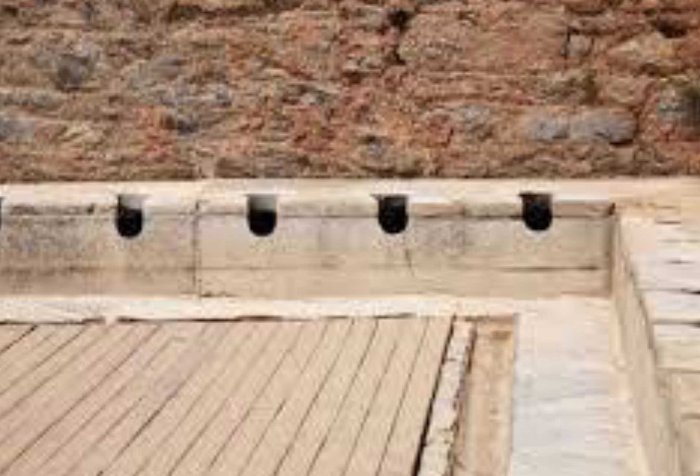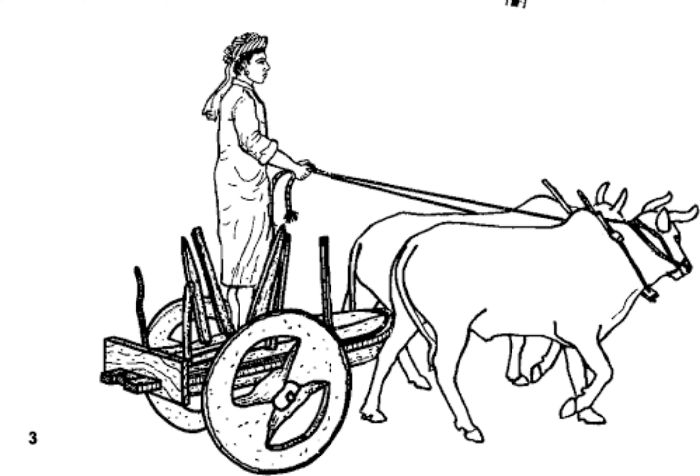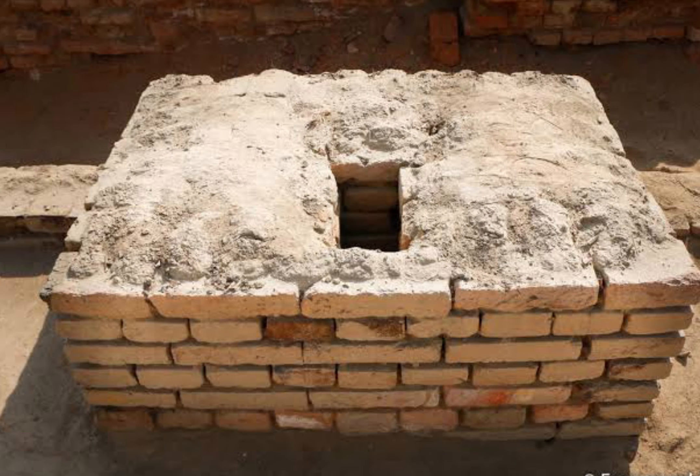The efficient system of the Harappans of Dholavira, developed for conservation, harvesting, and storage of water, speaks eloquently about their advanced hydraulic engineering. According to R.S. Bisht, Joint Director General (Retired) of the Archaeological Survey of India, one of the unique features of Dholavira is the sophisticated water conservation system of channels and reservoirs, the earliest found anywhere in the world.